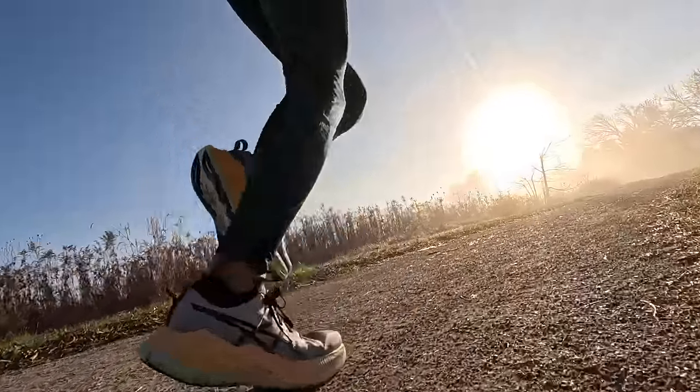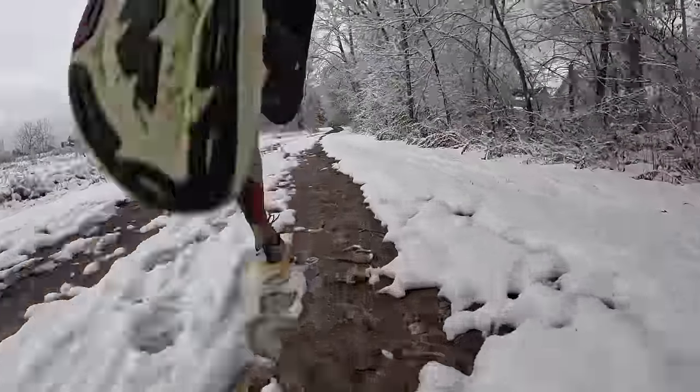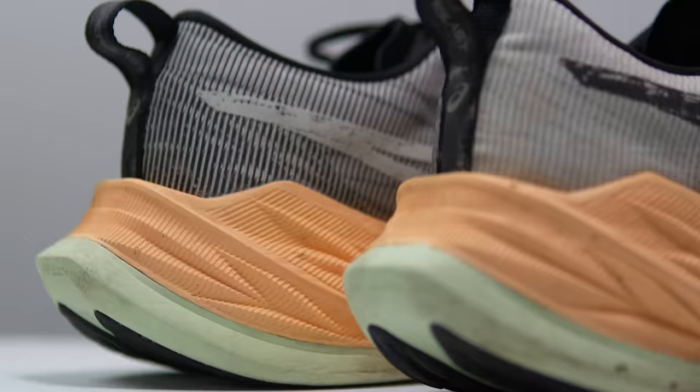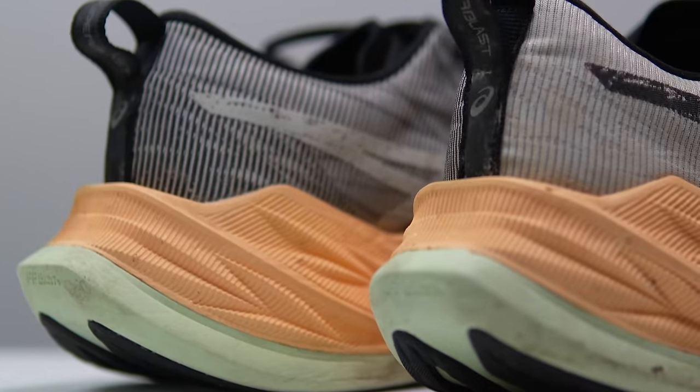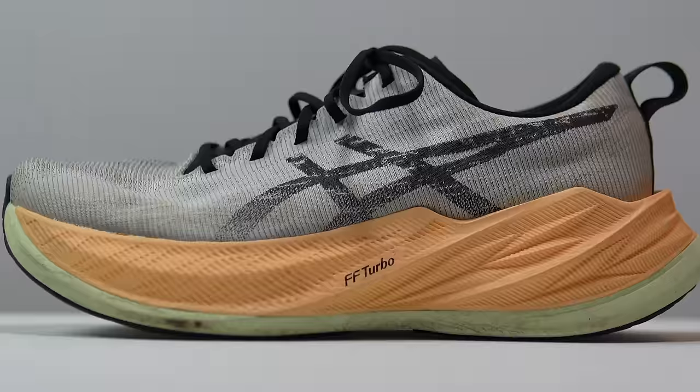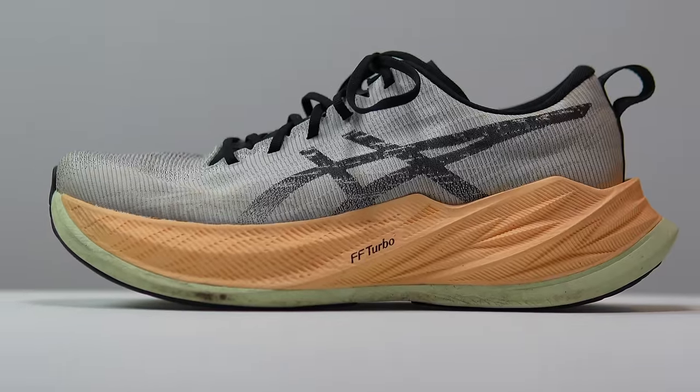In the last month, I've been taking the Super Blast for long runs, tempo runs, and even raced a marathon. This shoe has been one of my favorite speedy long run shoes, and it's time to talk about it after 100 miles. And yes, we'll also talk about the price.